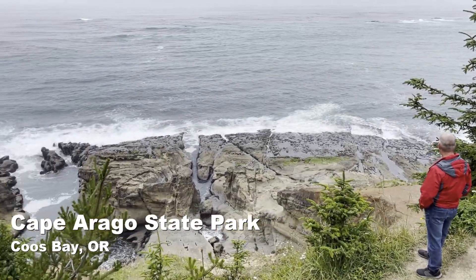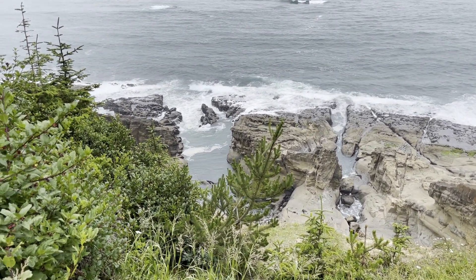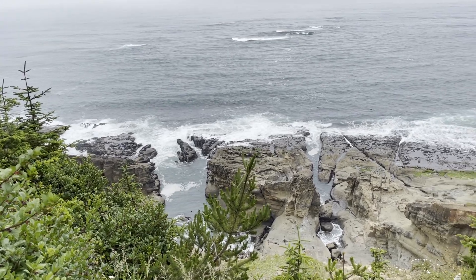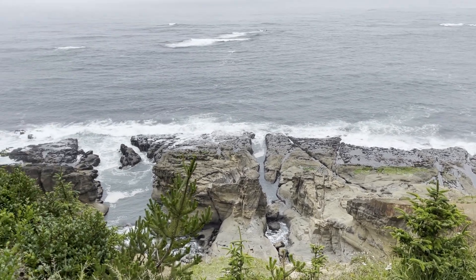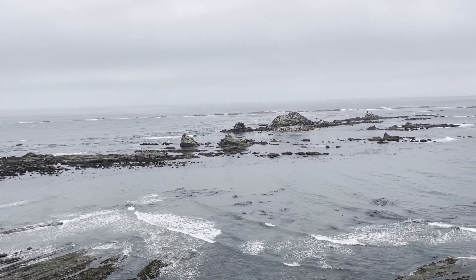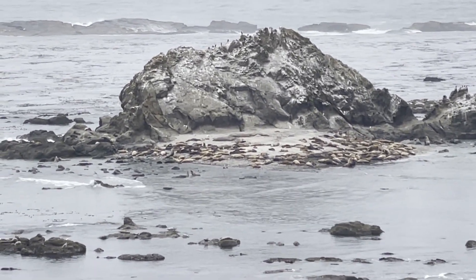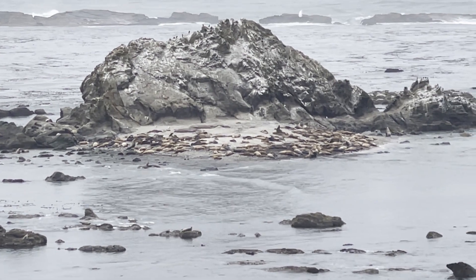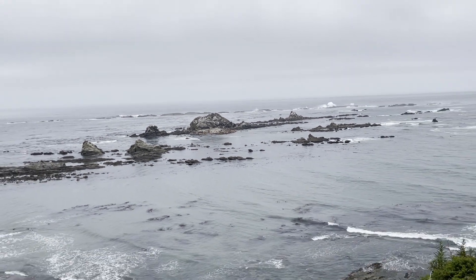This is Cape Arago State Park. Oh, is that a seal down there in the water? It might be kelp — yeah, it's kelp. Very interesting rock formation — you can see how the water's just worn it down. Oh, there's a whole bunch of sea lions! Two of them are playing in the water there.